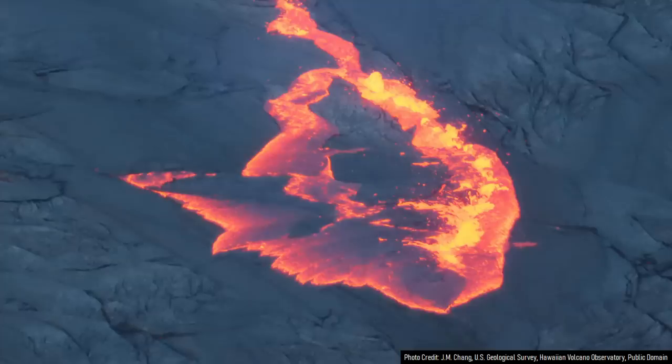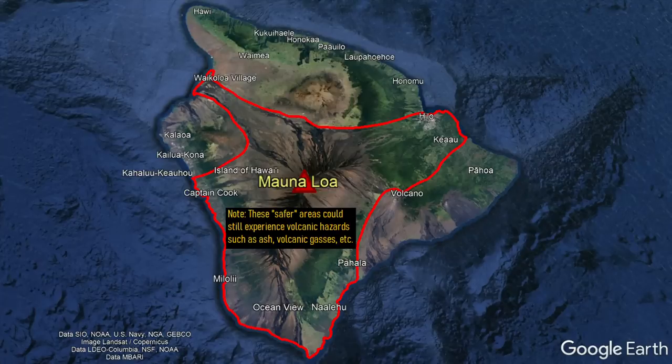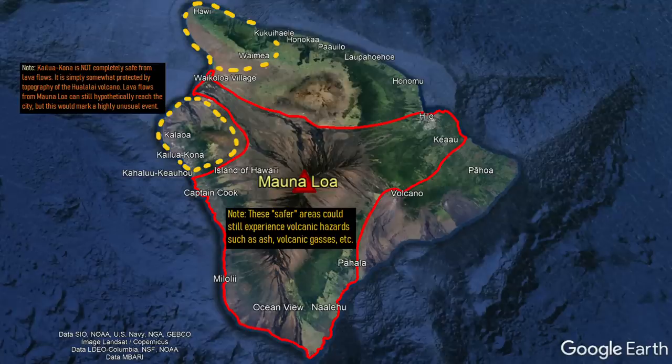If evacuations do occur, three areas would be mostly safe from advancing lava flows: the northwest section of the island, the vicinity of Kailua Kona on the flanks of the Hualalai volcano, and the northern flanks of the Mauna Kea volcano.